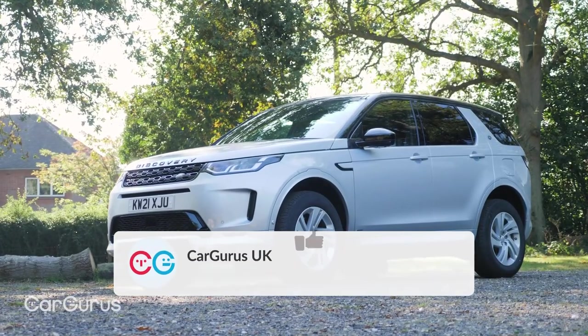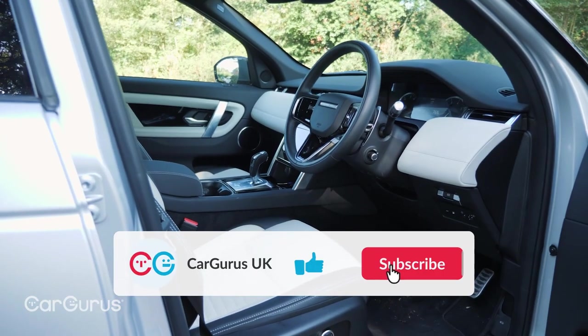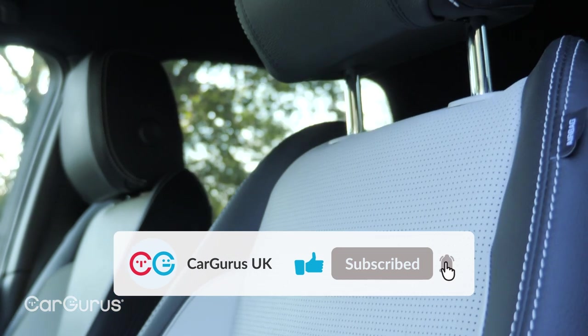But before we do that, please take a moment to subscribe to the Cargurus UK YouTube channel. Remember to tap the bell icon too — that way you'll catch all of our latest videos.